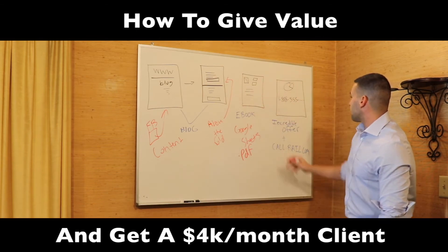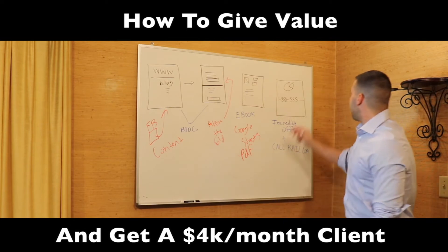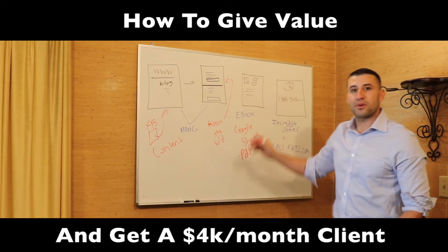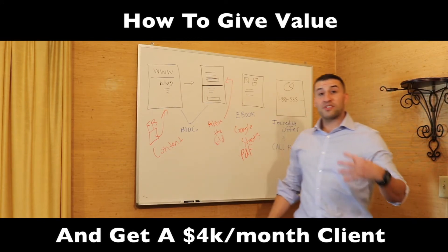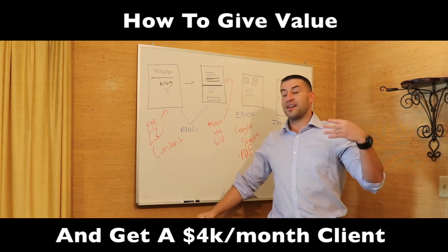After they see the ebook, they go to get it and it leads them to the offer — it has to be an incredible offer for whatever your client does. And the offer is going to lead them to a phone number to call to set up an appointment. And guess whose phone number it is? The client's. We ran this for a cosmetic surgeon and his phone was blowing up — he was ecstatic.